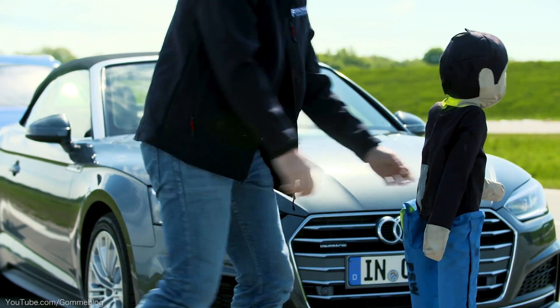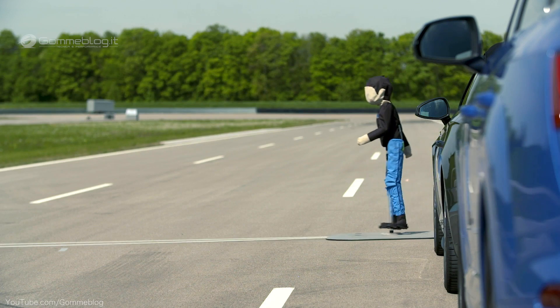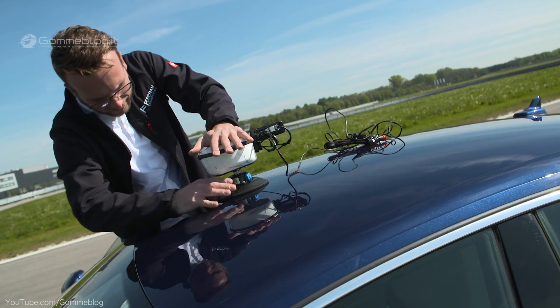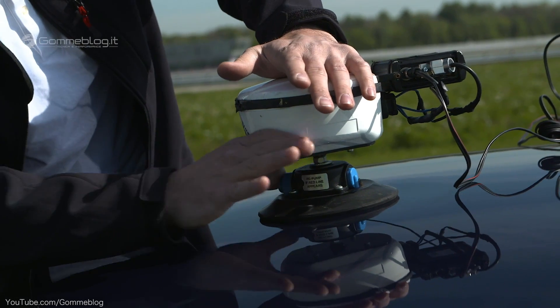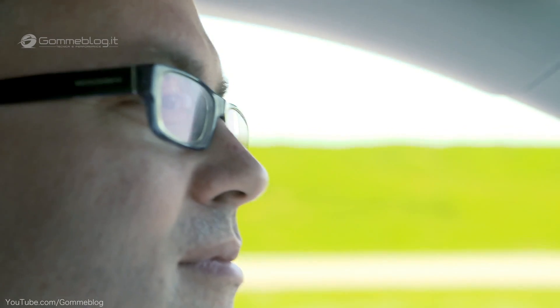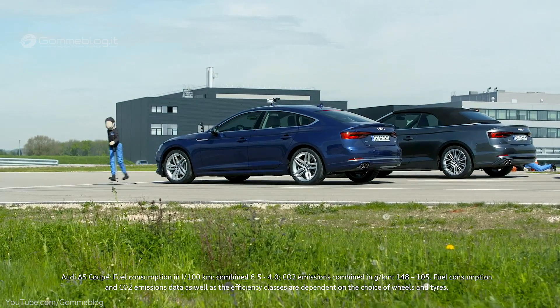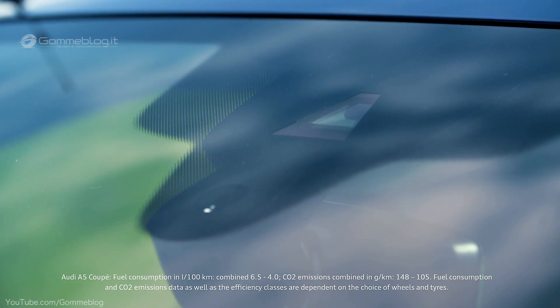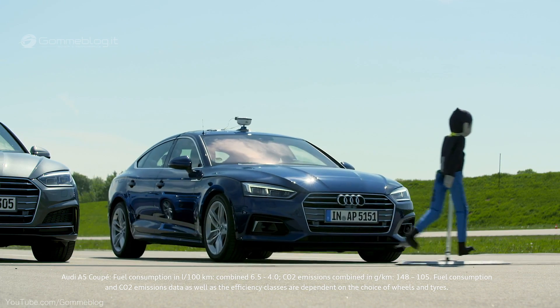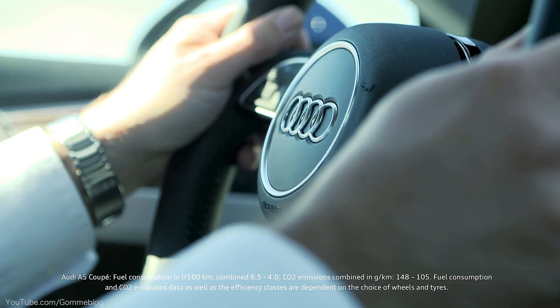Every driver's nightmare: a child crosses the street, oblivious of the traffic. In this test, a sensor transmits a signal which sends the dummy out across the street just as the car is approaching. Since the child emerges from behind a parked car, the driver only sees it at the last moment. But the front camera recognizes from a distance of 100 meters that a person is crossing the street, and in a split second, pre-sense city triggers an action.